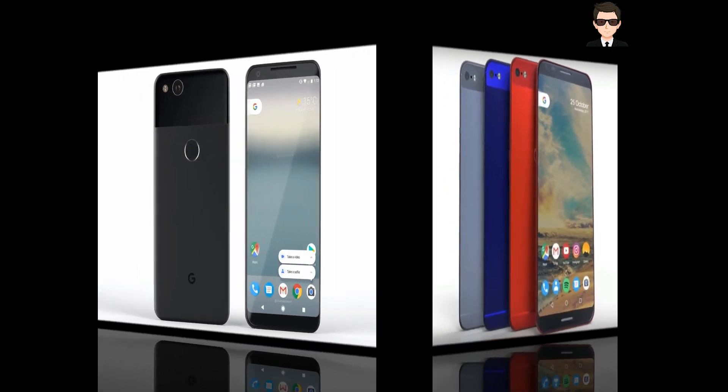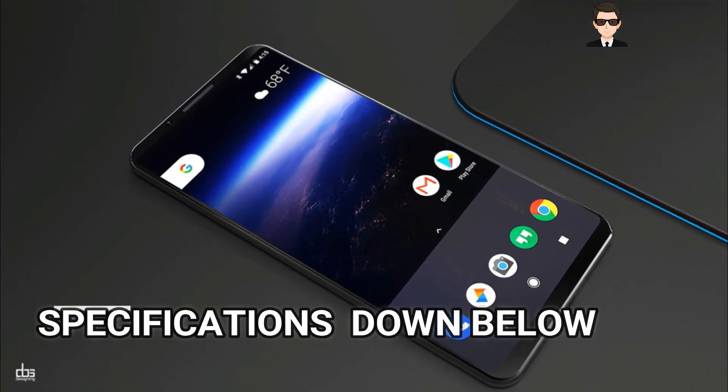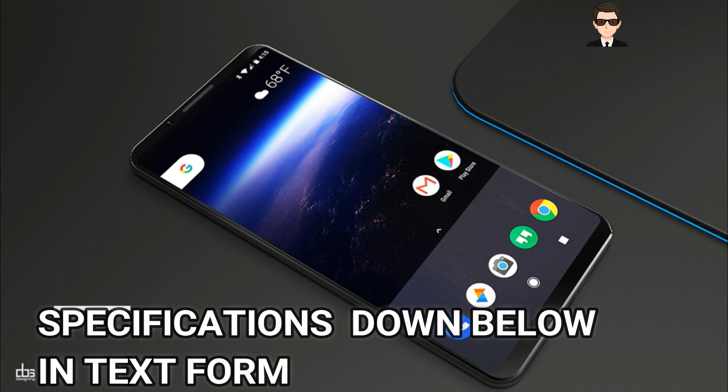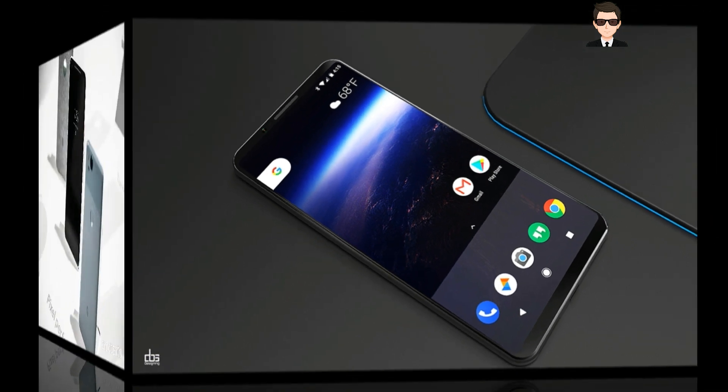It is packing a 12.2 megapixel primary camera, whereas the front-facing camera is 8 megapixels. The rear camera shoots 4K at 30fps, 1080p at 120fps and 720p at 240fps. It has high exposure and ISO control and also supports HDR shooting. The front camera has an aperture of F2.4 with fixed focus and no autofocus. In terms of battery, the Google Pixel 2 XL has a 3520 mAh battery and supports quick charging.